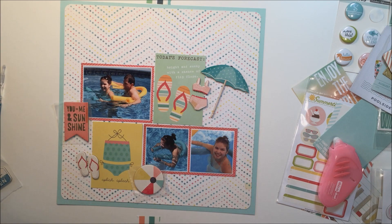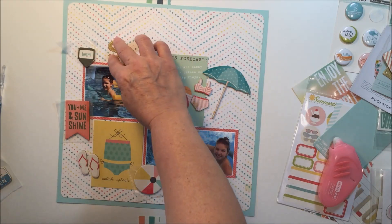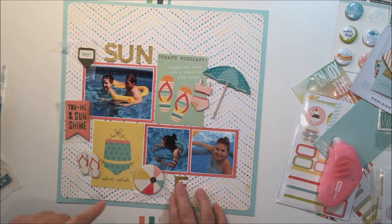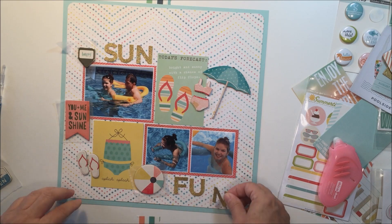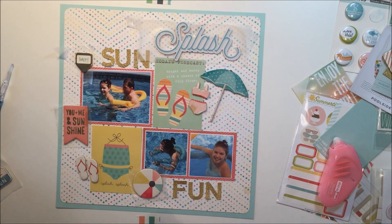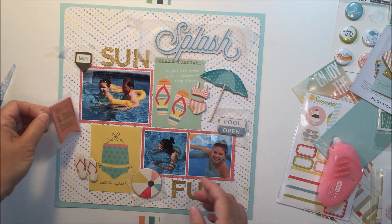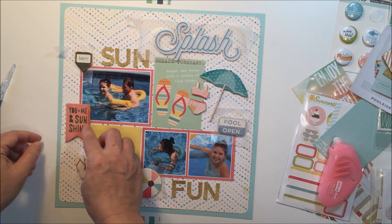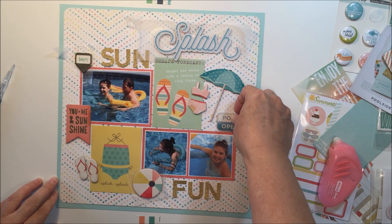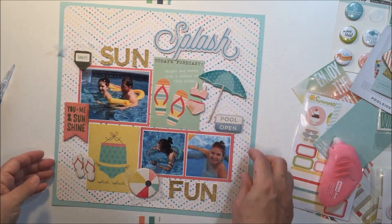The other contest winner was chosen by a random number generator — I randomly generated the number 27, and that landed on the comment by Carol Johnson. Carol Johnson, you are the second winner! Thank you so much for all of your kind comments and for participating in the contest. If you guys could personal message me — on Facebook I'm Mari Lee Clark, that's L-E-E as a middle name — or you can message me on YouTube, and I will send scrapbook.com your email so they can send you the code for your gift card.